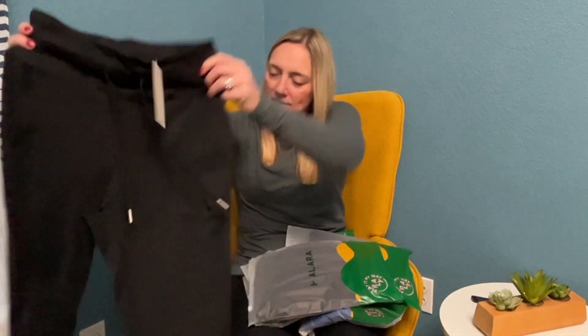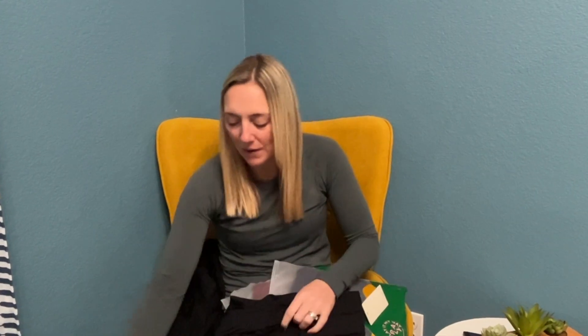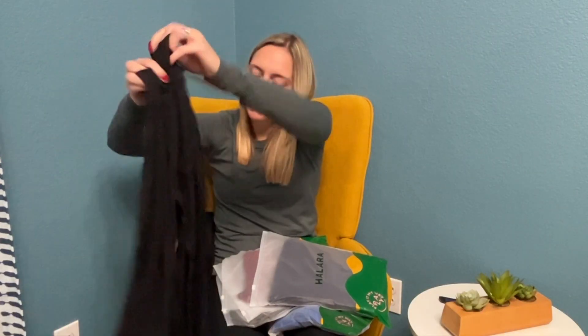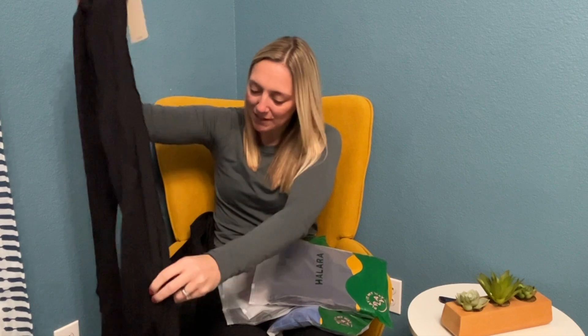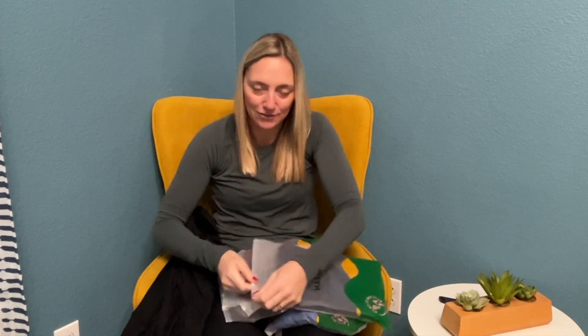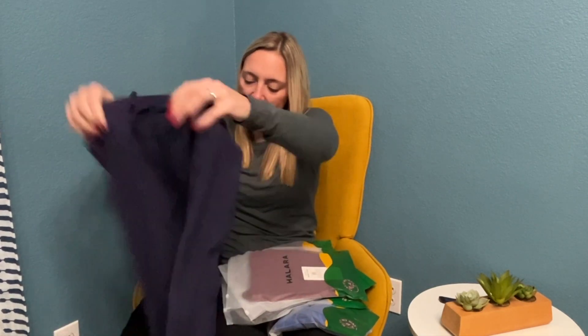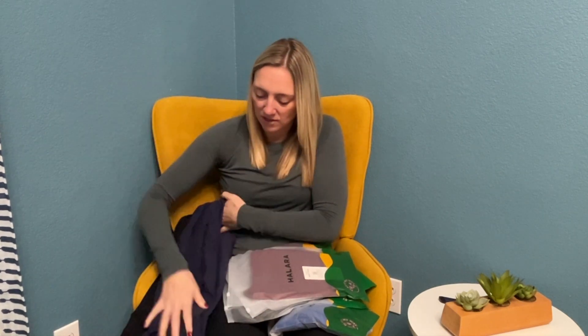I've been really into lots of black this year and darker colors. So here are some black jogger pants — really, really soft and they have a drawstring waistband. I live in activewear all the time, so I can never get enough of it. I also got these pants that have a flare with a ruffle that goes down the front — so stinking cute and really comfortable. And then I got some navy blue joggers, a different style — I'll show you everything once it's tried on.